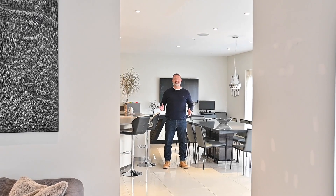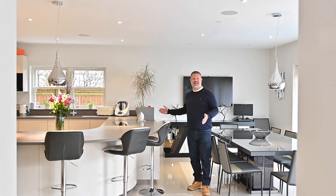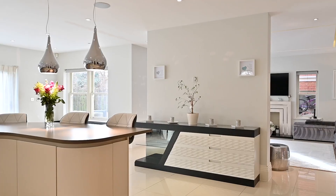So how about this? What an amazing space. You've got the room that you're coming through from there which is beautiful. And then how about this for a kitchen, breakfast, dining room. It's an absolutely brilliant space and I'm sure you're going to be spending all your time here.